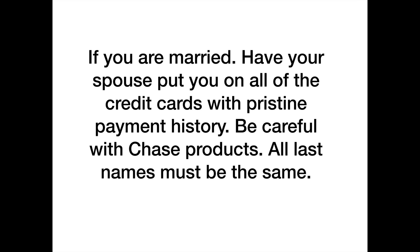If you're married, have your spouse add you as an authorized user on all credit cards with a pristine payment history — there can be no late payments. You want old credit cards with authorized user status. Be careful with Chase specifically, as they are strict. If you and your spouse don't share the same last name, that could be problematic. If you put three or four different people with different last names on a Chase account, they may shut down all your credit cards because you look risky. Everyone else is not as concerned about that.